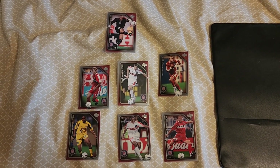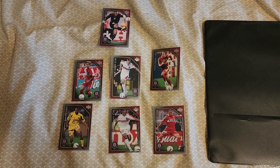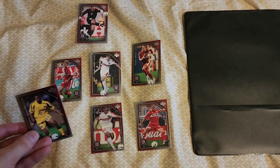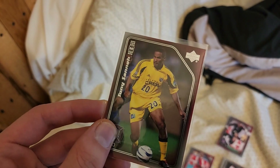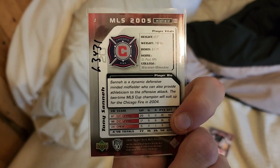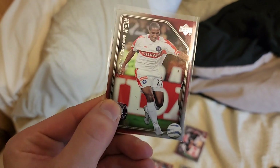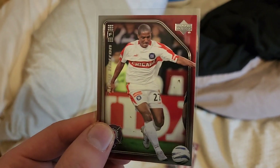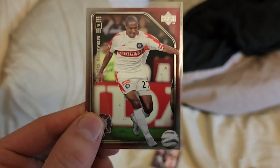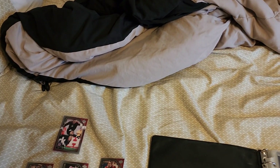I literally just got these in today as of recording this video, so let's take a look at them. First, marked as number one, we have Tony Sena — very nice card. There's the back of course, and number two we have Andy Heron. Very nice picture, honestly I like it. There's the back of course.